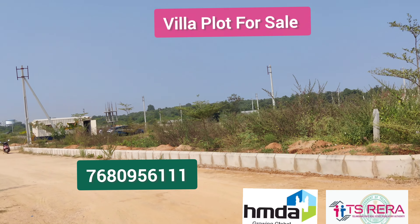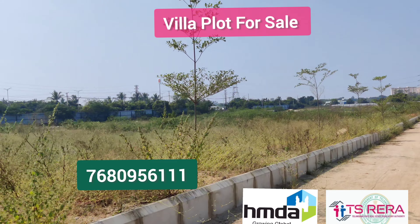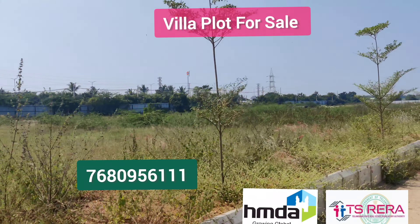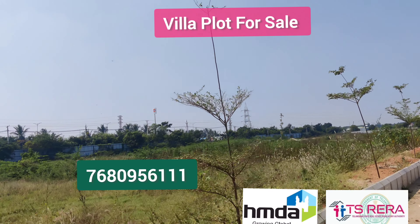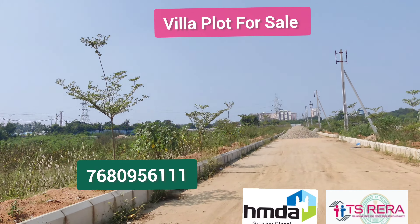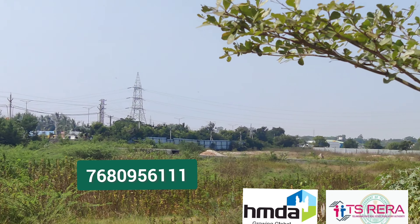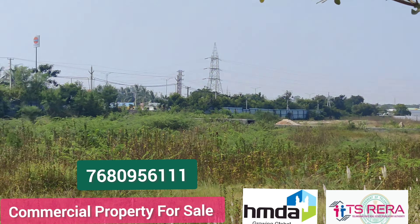If you want to see these properties on the commercial back side, you can see these properties as well. There are two units available here. There are eight units available here in the commercial.